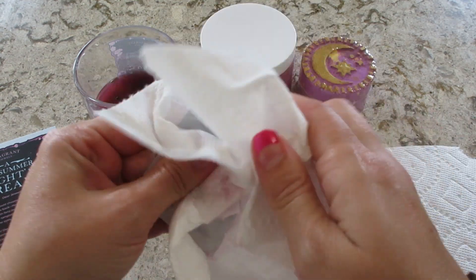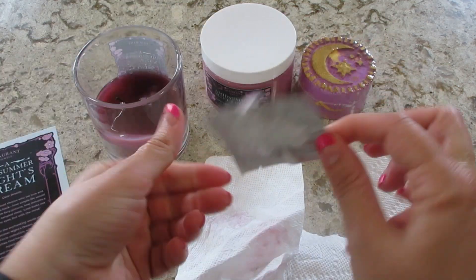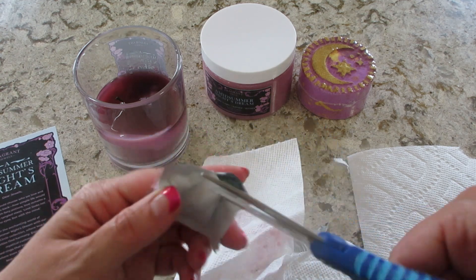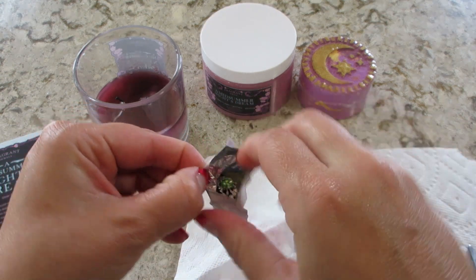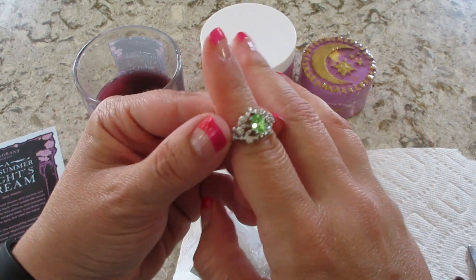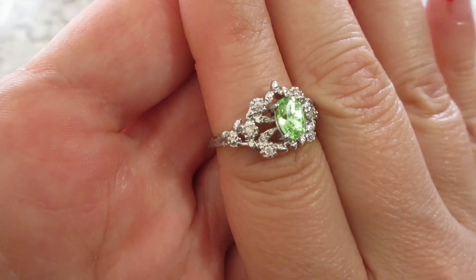This is only available for Inner Circle members, so you do have to be a member to purchase this set. I do have a gift with purchase — I'll put the code below — where you can get the free collector's ring from this set. And here is my first ring — I thought this one was really cool.